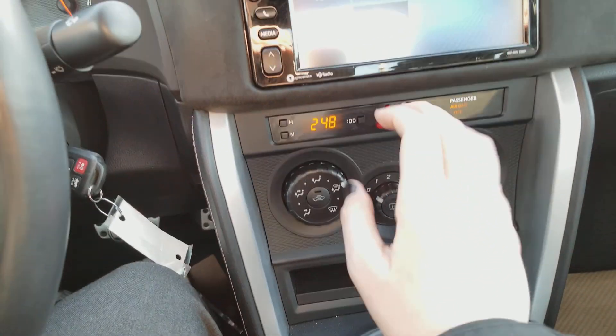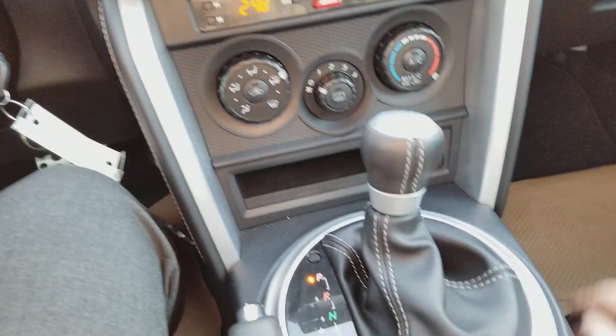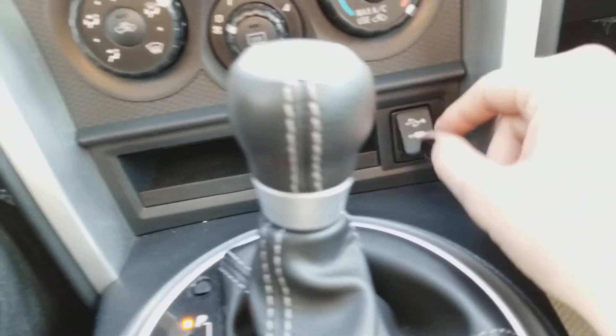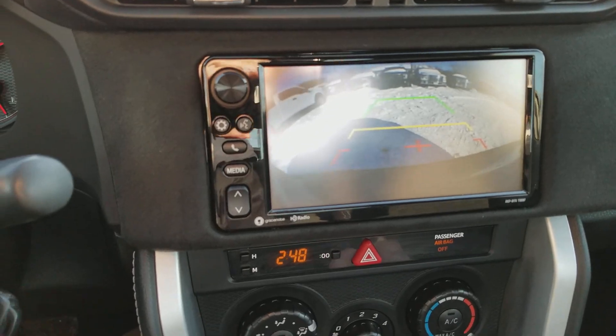Down below, you have your hazard lights dead center in the middle, you have your time here on the left. We have climate control just below that as well. Down below, you have your USB plug-in. Then you have your gear shifter located here. When you flip into reverse, you'll see that the reverse camera comes on for you.